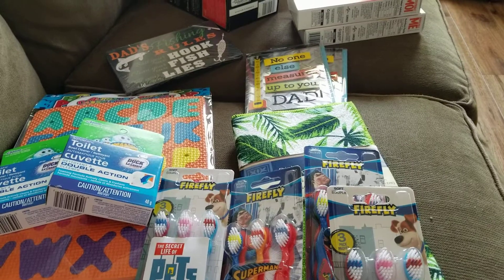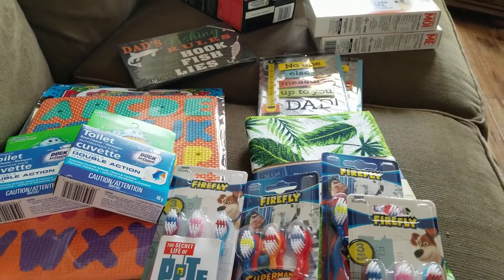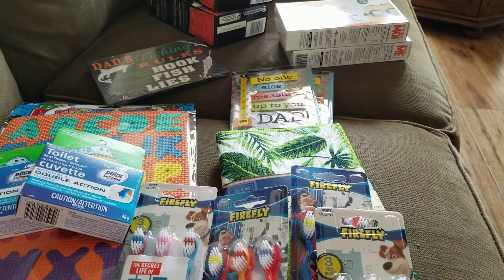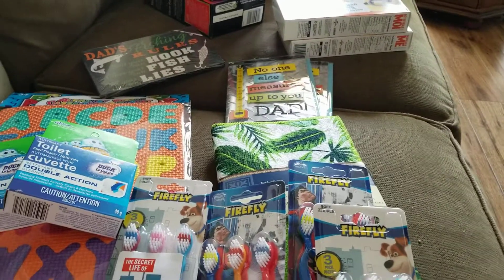Hi everyone, welcome to my channel — or welcome back if you've tuned in before. Today I have a Dollar Tree haul for you. A lot of these things are repeats and only a couple are new, but I thought I would show you and share my reviews since I've used most of it.